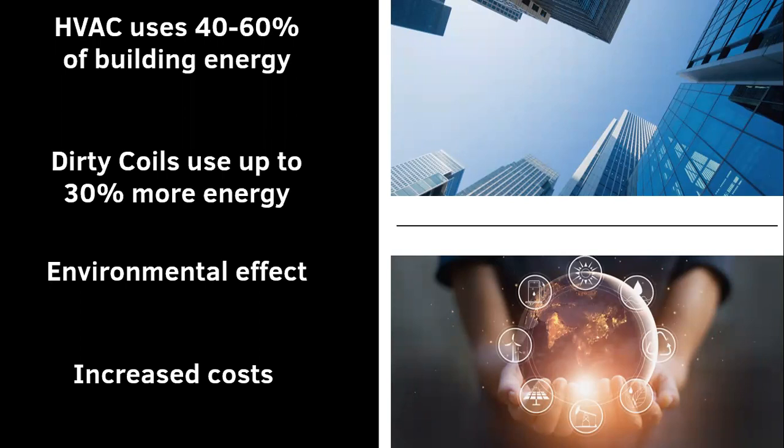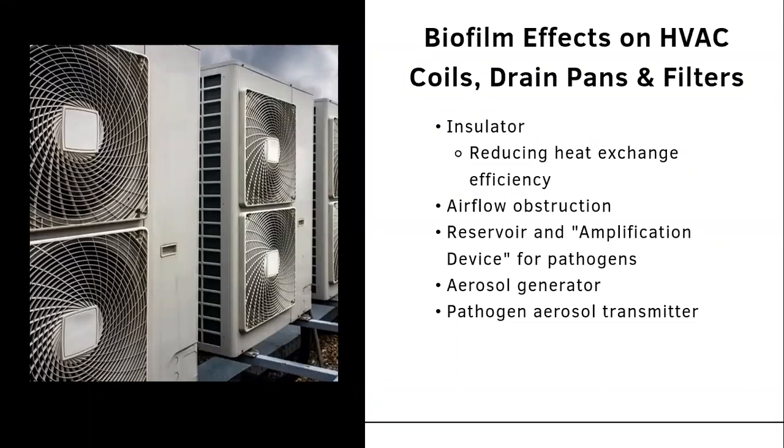When installing these devices, you will also see increased energy savings. HVAC uses 40 to 60 percent of building energy, and dirty coils use up to 30 percent more energy, creating both an environmental and cost impact. Biofilm effects on HVAC coils, drain pans, and filters act as insulators, reducing heat exchange efficiency. When we find biofilms on insulators, we see reduced heat exchange efficiency, reduced airflow as it becomes obstructed, and the reservoir acting as an amplification device for pathogens.